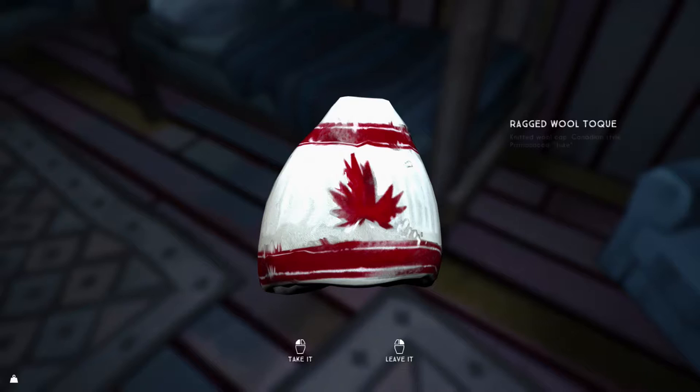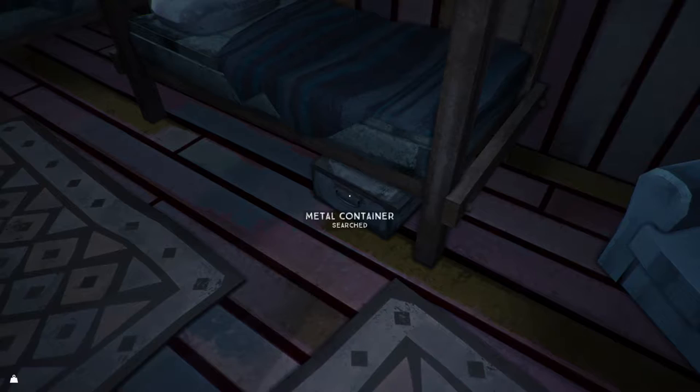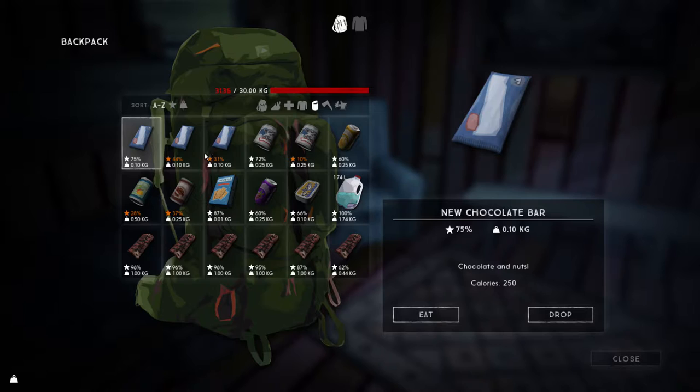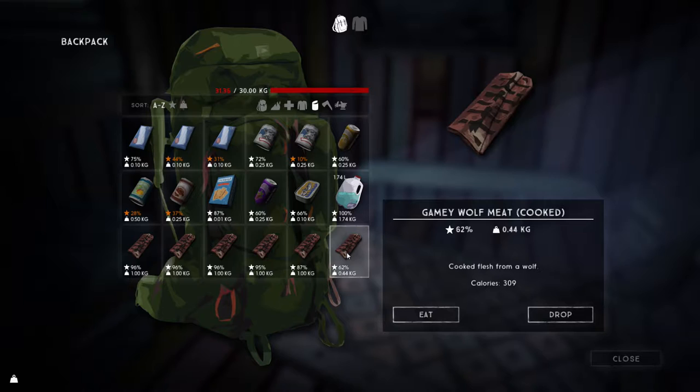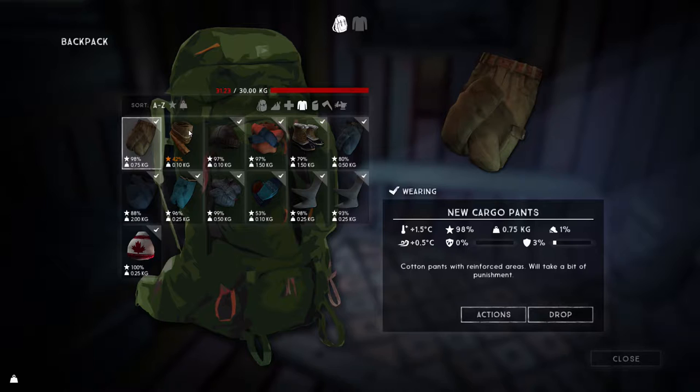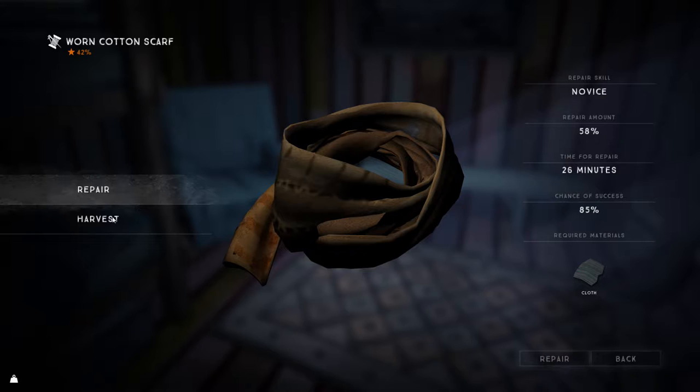There's a wool scarf — we'll take it for now, we can always break it down. There's an old ragged vest — not much good at all. My clothing is quite good at the moment so let's check food — not too bad actually. Let's eat another big slab of cooked wolf: 0.36 kilograms. We're at maximum calories and maximum water, so let's not waste any more. We picked up the scarf — let's harvest it.